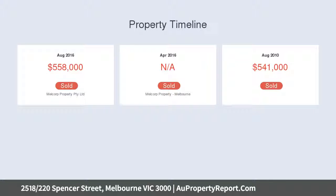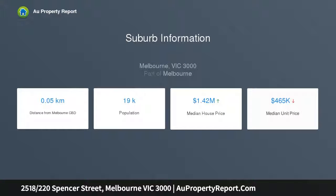On its doorstep finds a dynamic display of cafes, eateries, entertainment venues, Southern Cross Station, shopping malls, and free city tram.